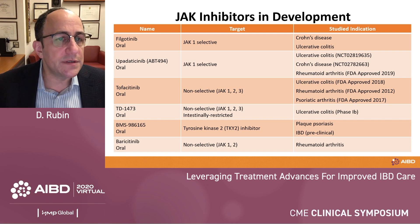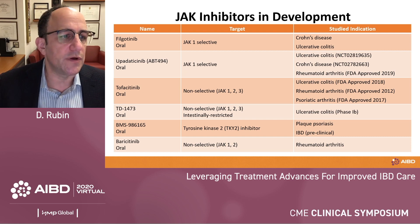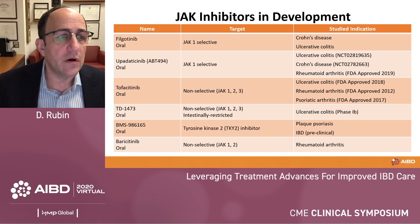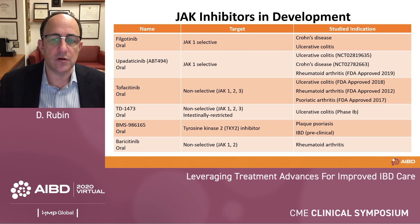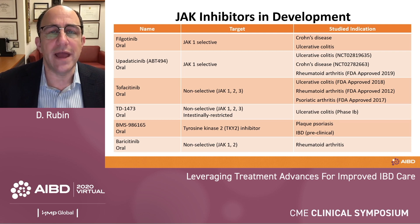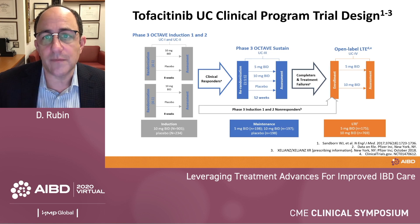There are a number of JAK inhibitors in development, listed here. The only one currently available is the non-selective JAK inhibitor tofacitinib, which is approved in the U.S. for ulcerative colitis, rheumatoid arthritis, and psoriatic arthritis, as well as in other parts of the world. We also have JAK1 selective inhibitors being studied in Crohn's and UC, and upadacitinib is already available for rheumatoid arthritis. There's also the TYK2 inhibitor being studied in plaque psoriasis and IBD, as well as baricitinib, which was studied as a potential inhibitor of viral entry for SARS-CoV-2.